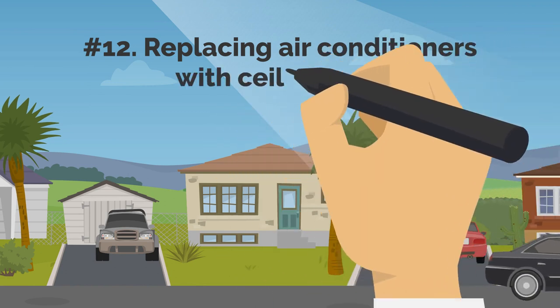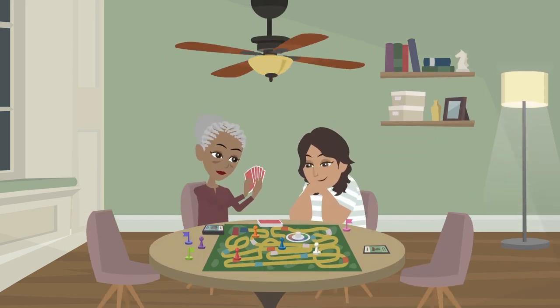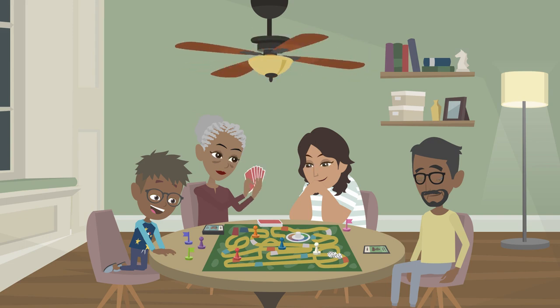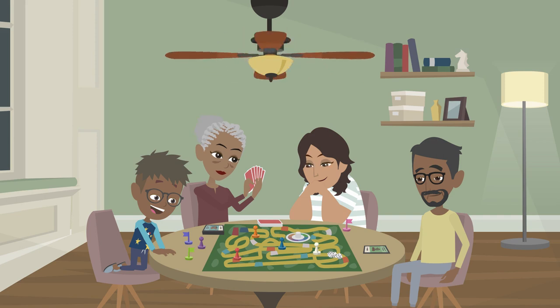12. Replace Air Conditioners With Ceiling Fans. Compared to turning on the air conditioner, ceiling fans that move hot or cold air around the room use a lot less electricity. If you must use the air conditioner, think about turning the temperature down.